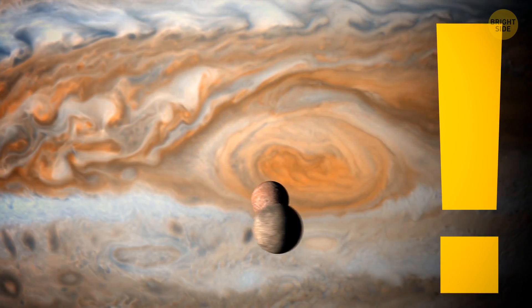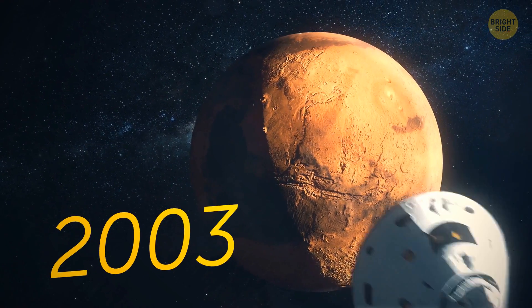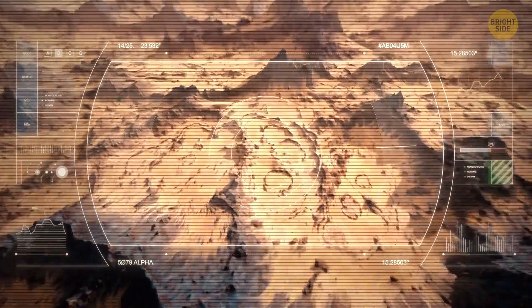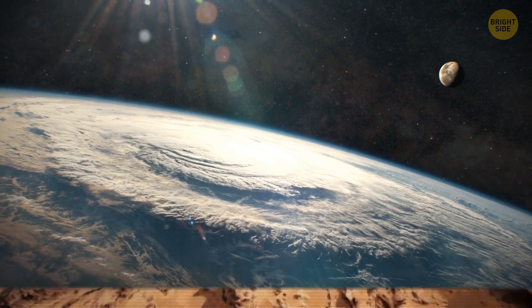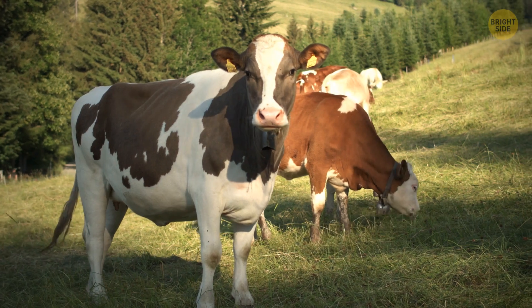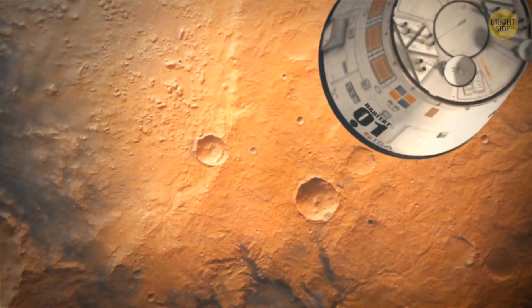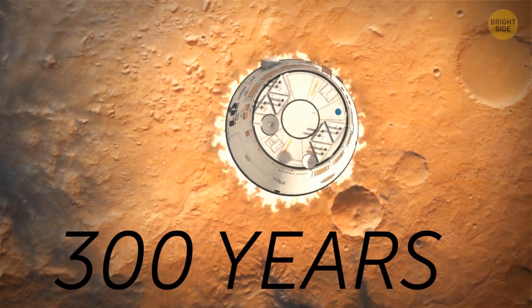But Europa isn't the only place in the solar system that might host or once hosted life. In 2003, Mars Express, a spacecraft launched by the European Space Agency, discovered methane in the atmosphere of Mars. On our planet, the biggest part of this gas in the atmosphere is produced by living creatures — for example, by cattle digesting food. However, scientists think that methane was stable in the Martian atmosphere for about 300 years.